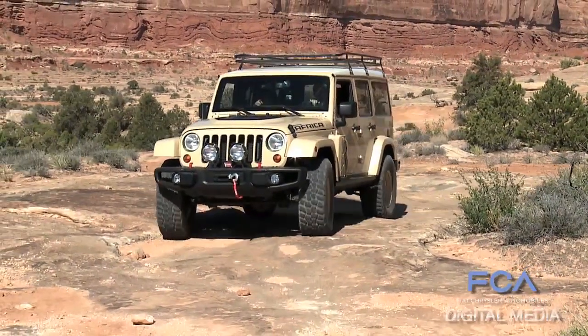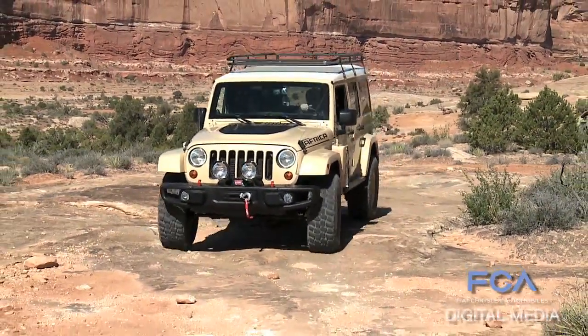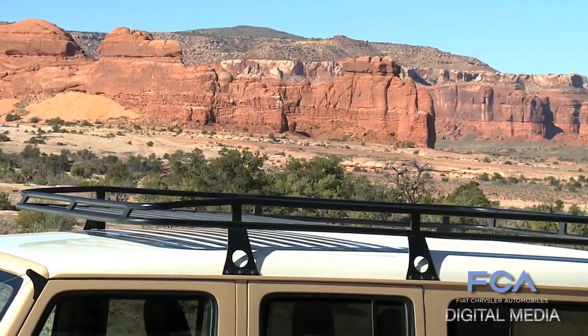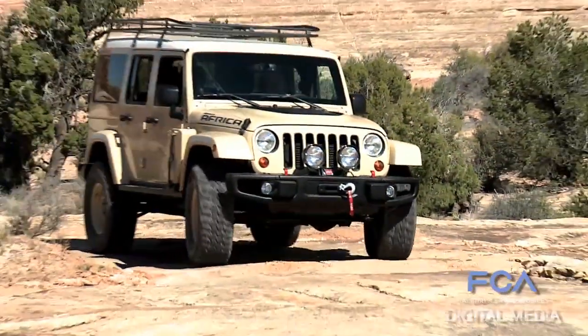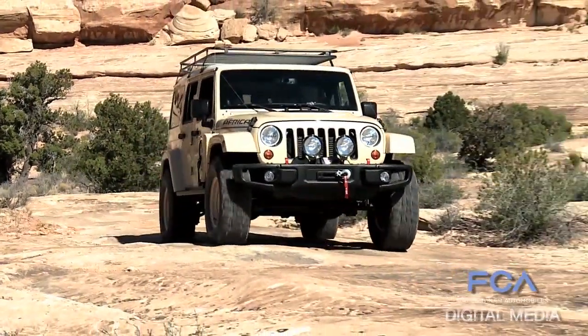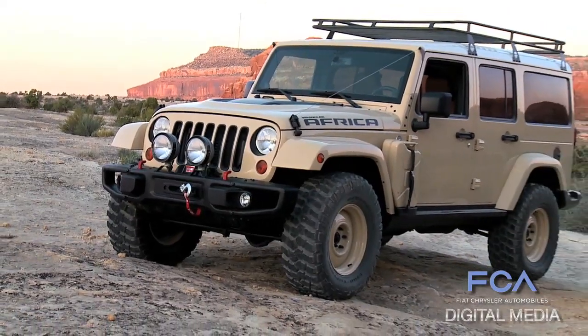So the Africa is really a dedicated setup — the roof is always bolted to it, it's not removable like we do on a normal Wrangler. Beyond that, it's up on steel wheels, 35-inch tires, a winch, but really set up for a safari.